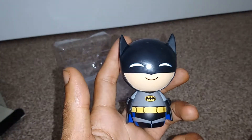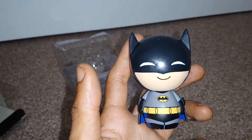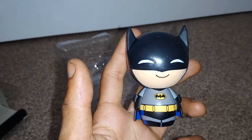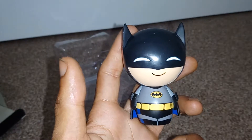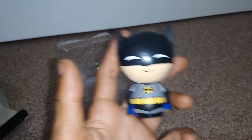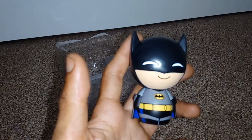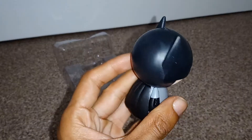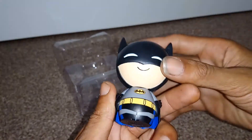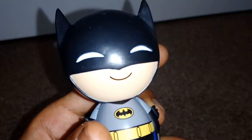Thank you for watching another episode of GNG News. That was me unboxing the Batman Series 1 Dorbz figure, vinyl collectible edition 36. In the next video I'll be opening up another Dorbz vinyl figure, which will be a vinyl sugar figure of A Nightmare Before Christmas — Oogie Boogie. Thank you for watching, don't forget to subscribe, turn on post notifications, like this video if you think it deserves a like, share it with your friends, and I am Batman.